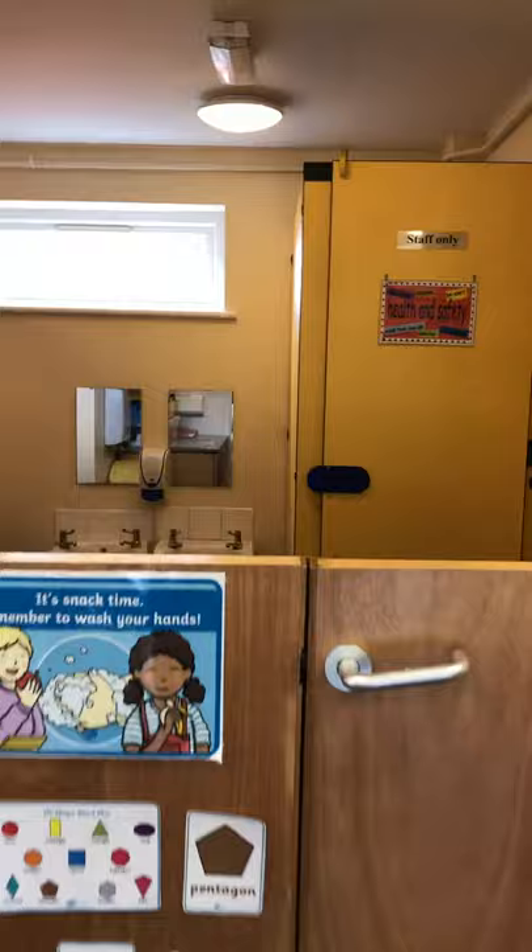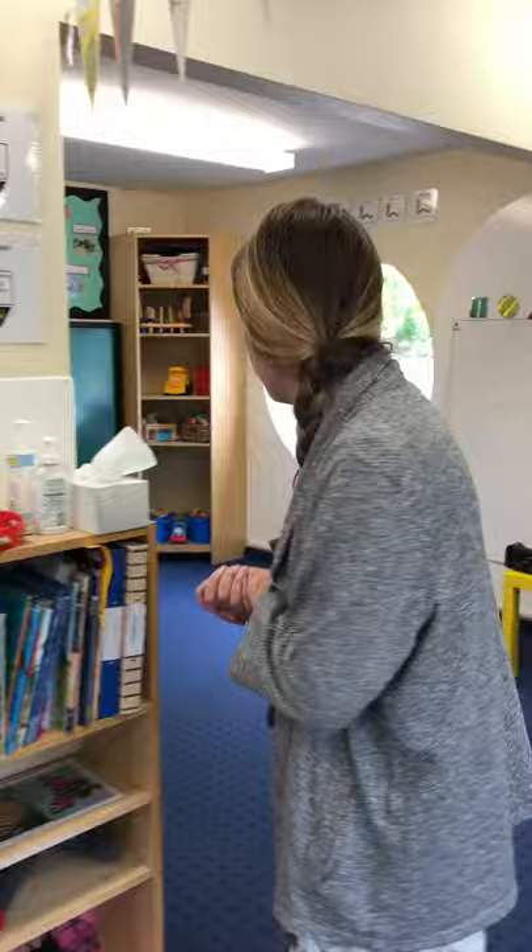Now this is where the toilets are. So you can come in the toilet anytime you want. Just come and ask an adult if you need any help, or go in on your own if you are happy.